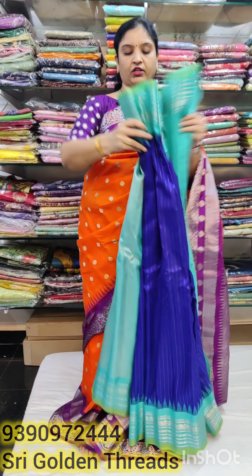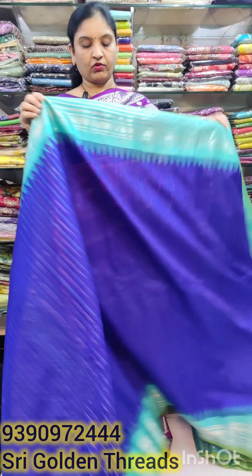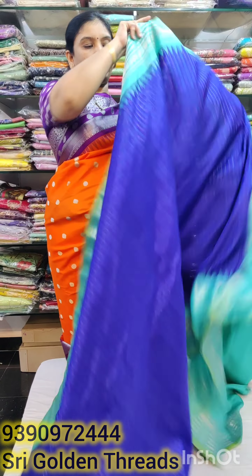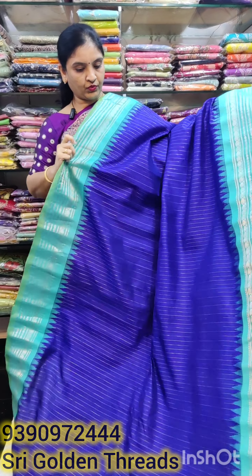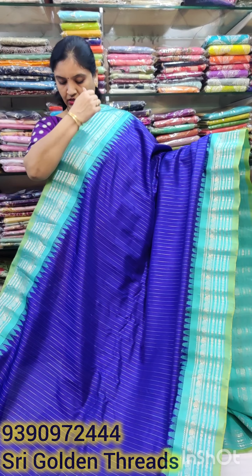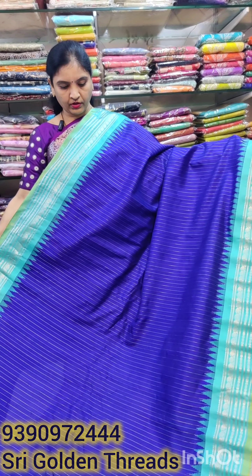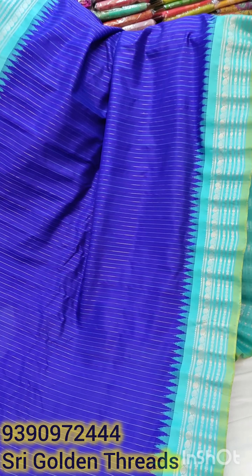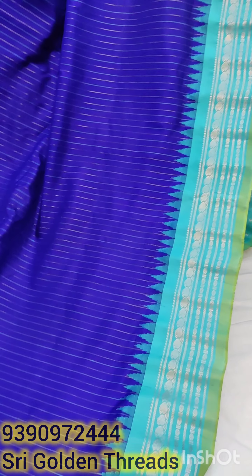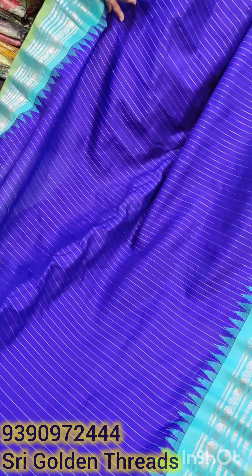This is a very good color combination — dark royal blue, dark sea blue. The color combination has dark zari and silver zari lines. The same lines continue to the border color with straight lines and gray lines.